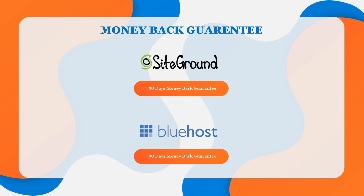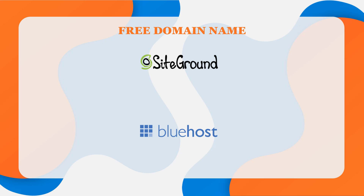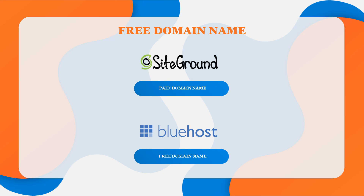Something important to note is that you do get a free domain name for a year when you sign up with Bluehost. If you can't decide on a domain name when you sign up for hosting, you get the option of choosing later and receive a free domain credit. Unlike Bluehost, SiteGround does not offer domain names for free for a year, so that will cost you a little extra in your first year. Bluehost is the clear winner when it comes to getting your domain name.